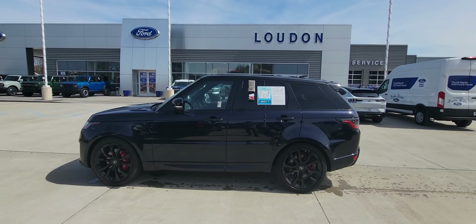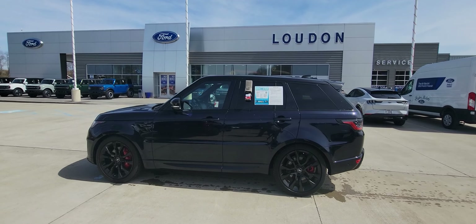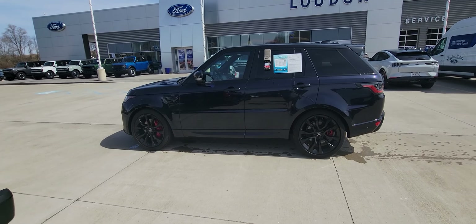Hey, good afternoon. Welcome to Loud Mars Ford. Here we have the 2021 Land Rover Range Rover Sport HST. Let me tell you, if you're looking for fast, fun, and comfortable, this is definitely your vehicle.